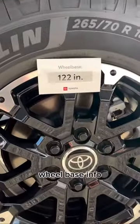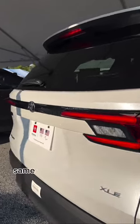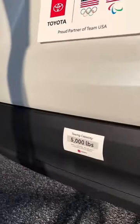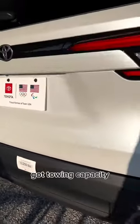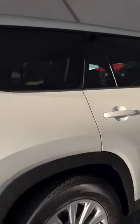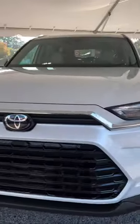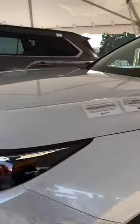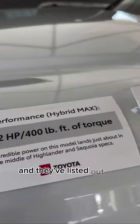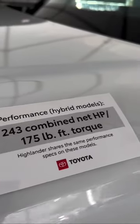They've got wheelbase info and overall height — same verbiage on the Grand Highlander — got towing capacity, overall length, and they've listed out the three different engines and performance.